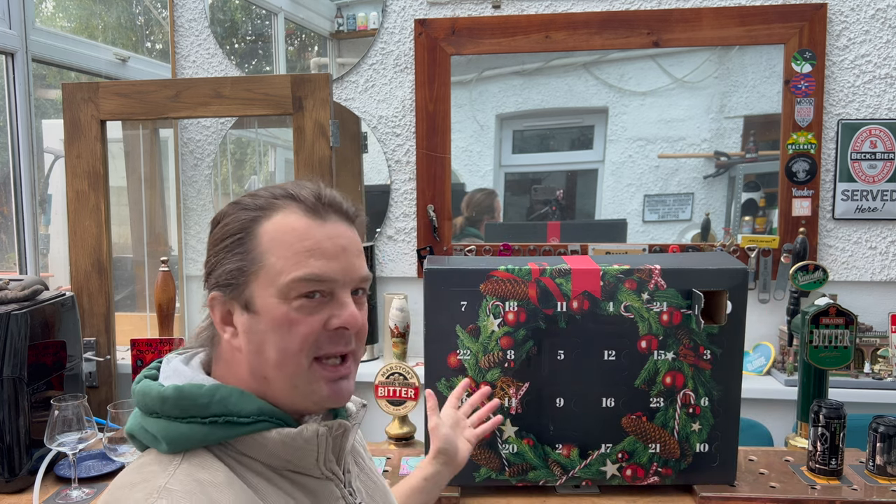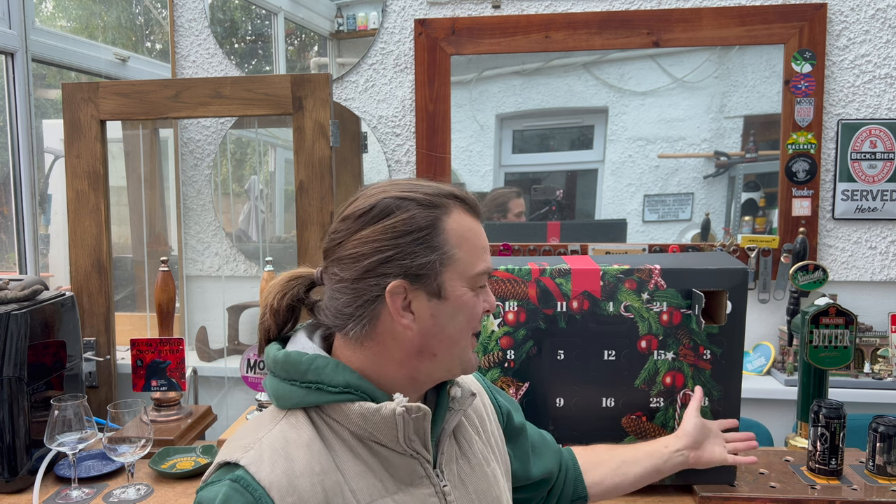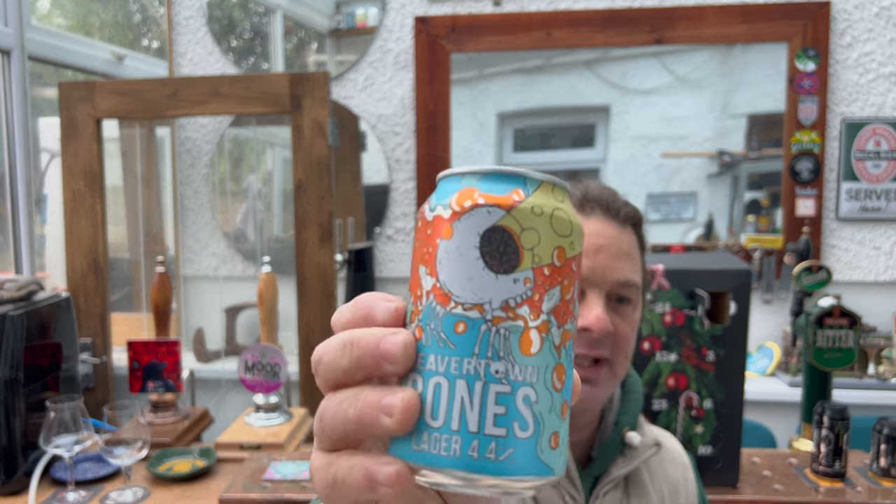There was a slight fear — and the slight fear was that because I've reviewed 8,000-odd beers on YouTube, all of these were going to be repeats. So I've got a couple of backup beers just in case there's something like a Brewdog Punk IPA. But I don't think I've had this — Beavertown Bones Lager, 4.4% ABV.